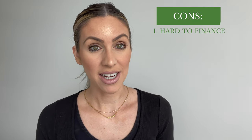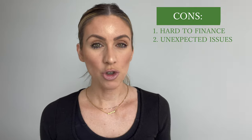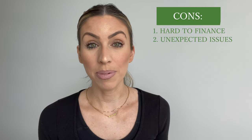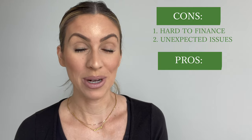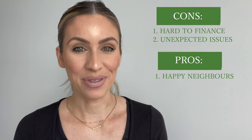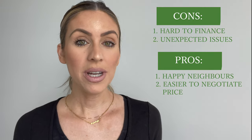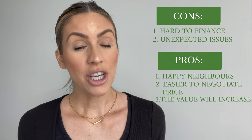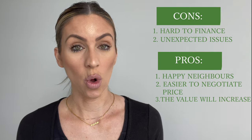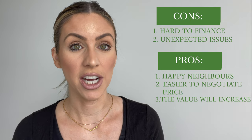Number one, they can be hard to finance. Number two, you really don't know what type of issues you might be walking into since the upkeep has been neglected for so many years. Some great things about vacant properties are you are going to be greeted by some very happy neighbors. It can also be a little bit easier to negotiate price, even in a seller's market. And the value of the street and the neighborhood as a whole will increase when your renovations are finished.